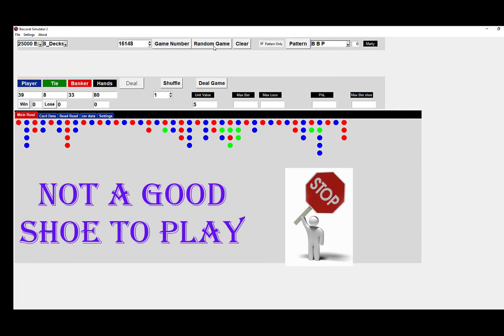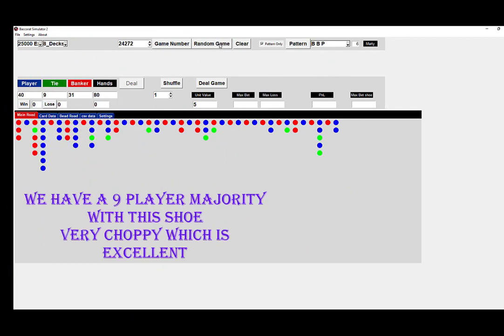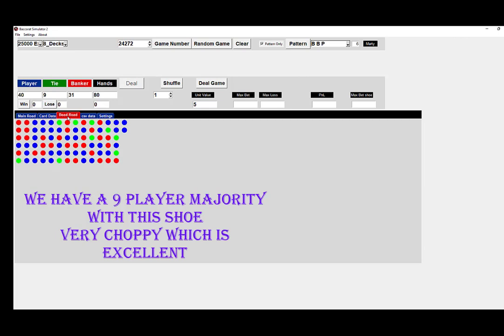Now, this is not a good shoe to play — 39 to 33, don't like that. Let's go to another table: 40 to 35, don't like that. 37 to 37, way too even. But this is a really good shoe to play on — this is a nine-player majority, not ten, but what makes it so good is that it's so choppy.